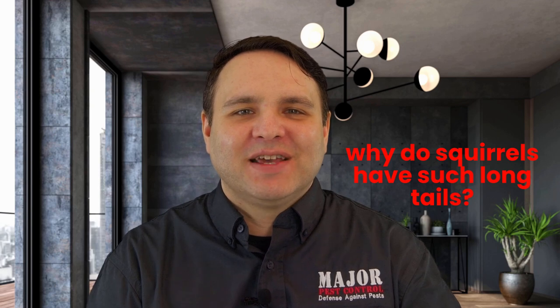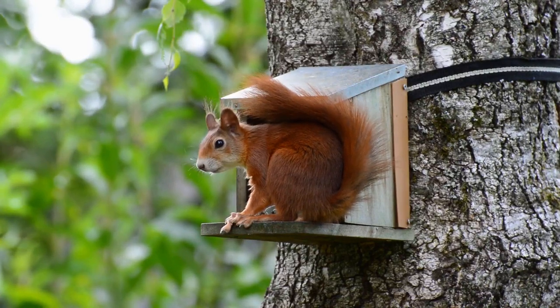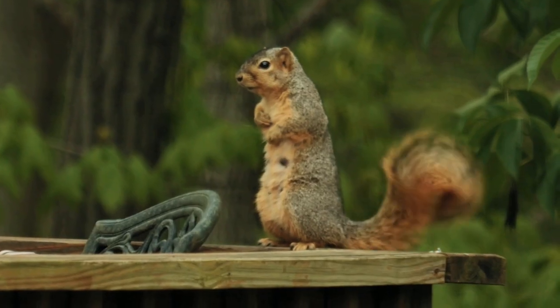Why do squirrels have such long tails? Their big bushy tail helps them to maintain their balance running up and down from tree to tree. Sometimes they use their fluffy tail as a parachute when landing from great heights. They can even use their tail as a sort of umbrella to provide shade from a hot sun or even form a shield when it's raining out. It can also help to insulate them when they're cold through the winter months. The tail is also used as a means of communication with other squirrels, usually through a flicking motion.